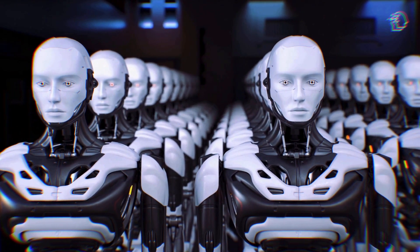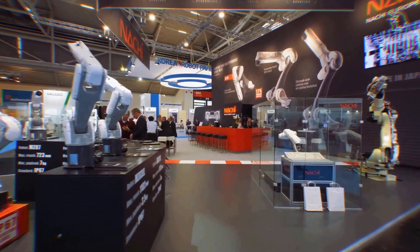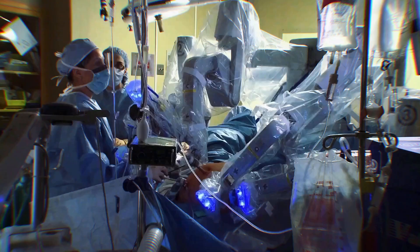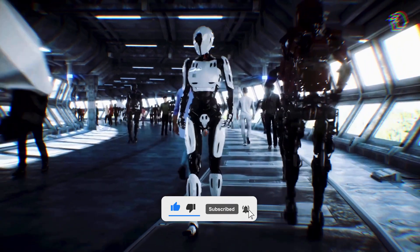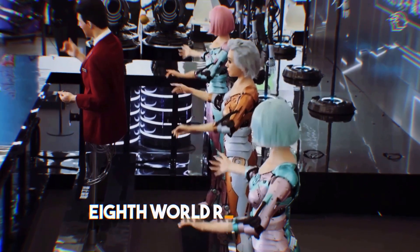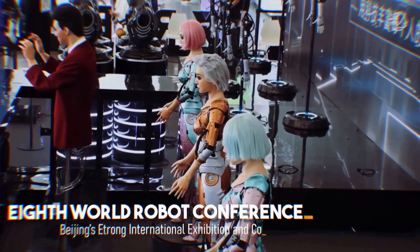Picture this: a robot conference event buzzing with the most incredible robots you've ever seen, all unveiled at once. We're talking about robots for everything, from making your ice cream to performing surgery. So let's strap in and explore the future of robotics. We're about to take an in-depth journey into the fascinating world of robotics, unveiled at the 8th World Robot Conference held at Beijing Zitrang International Exhibition and Convention Center.